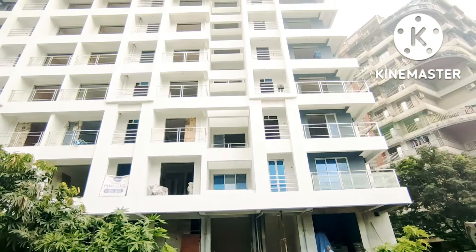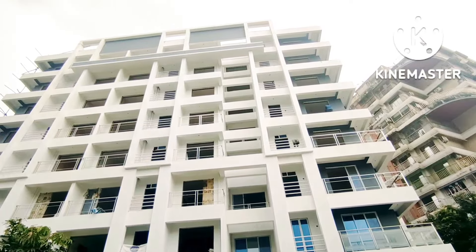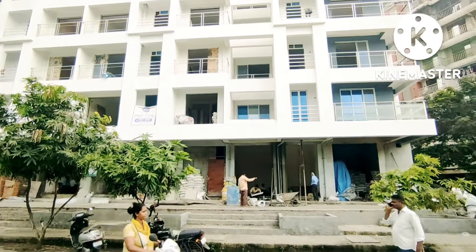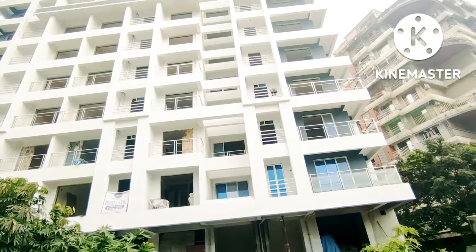Hello everyone! Checking out the 1PSC flat. We have the new tower — a ground plus 7-story tower. Its location is very prime, and this is nearby to the next one.